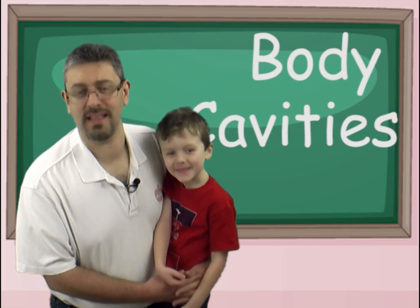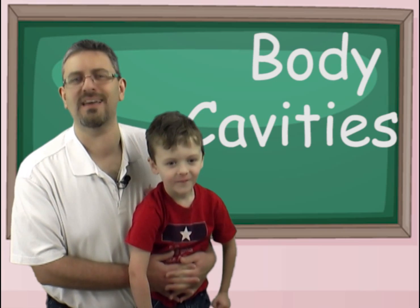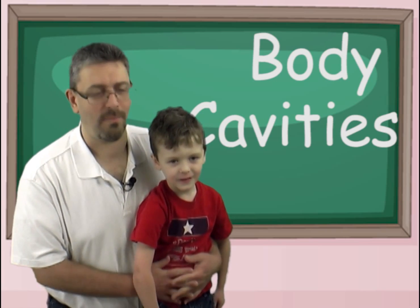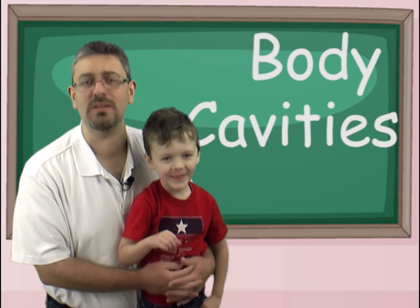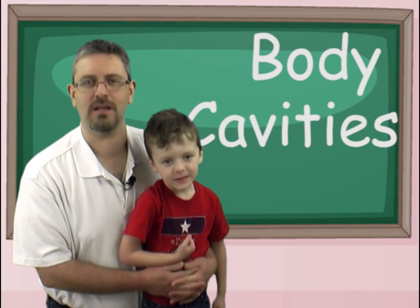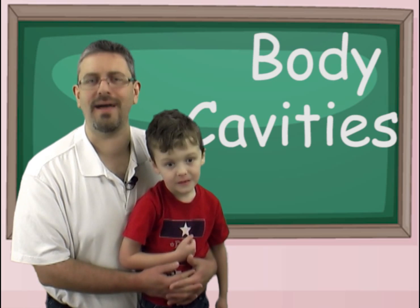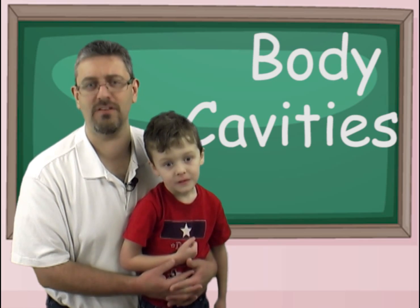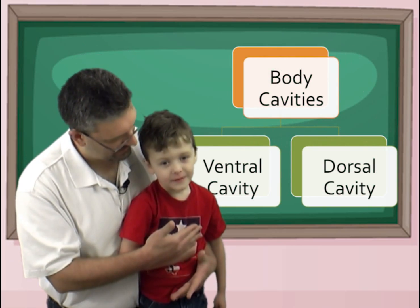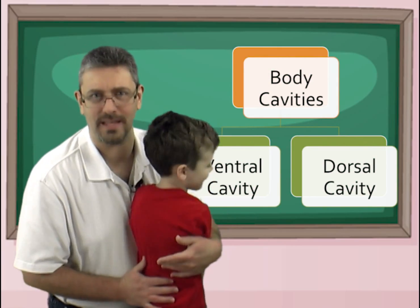What we're illustrating here is that in the body there are cubby holes. Now, my almost six-year-old understands what a cubby hole is — that's what we're talking about here. These cubby holes in the body are called body cavities. We have two types: body cavities in the front of the body, and body cavities in the back of the body.